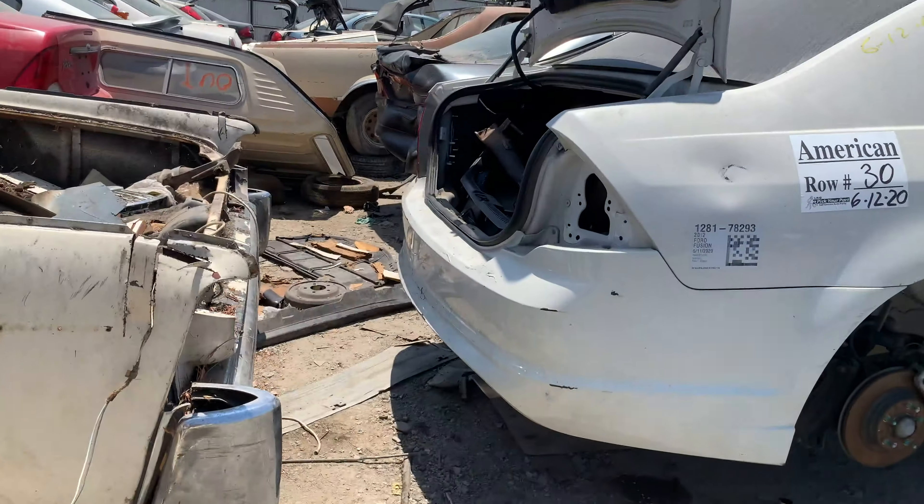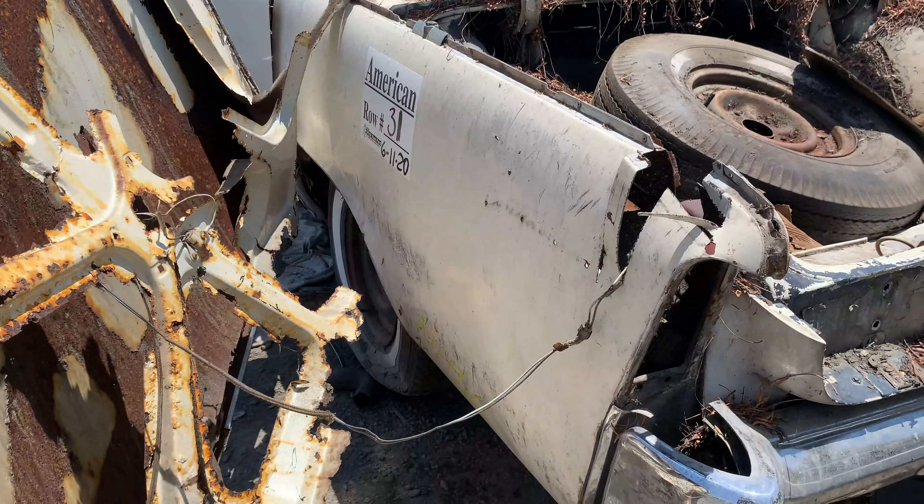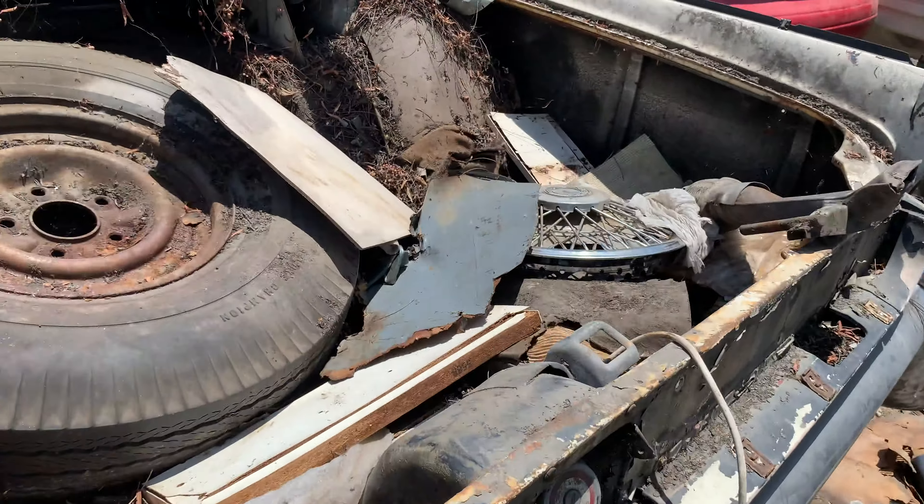Even the alternator was kind of a newer alternator on this one. Kind of like a cool late 70s Thunderbird — a malaise classic — but it's out here at the self-service wrecking yard.